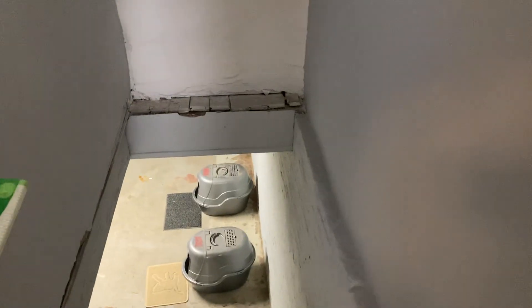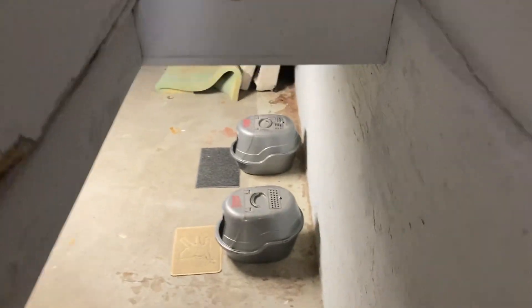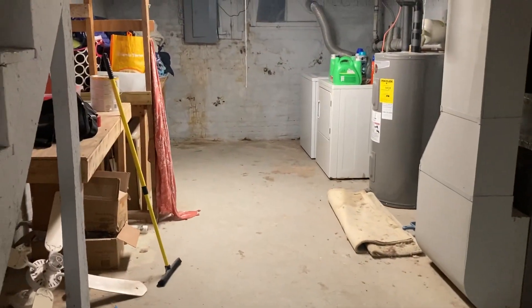Let's go ahead and go down into the basement. It is an unfinished basement, but it's nice and spacious. This is where the laundry is, and it's plenty big enough for any kind of storage or a workout space.